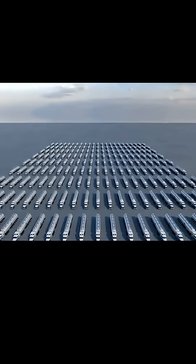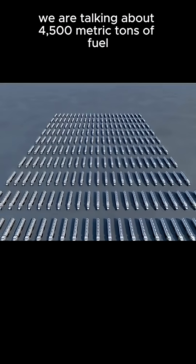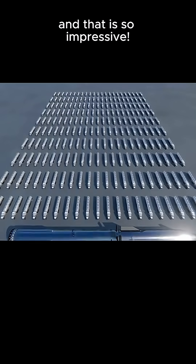Holy cow. Altogether, we are talking about 4,500 metric tons of fuel. And that is so impressive.